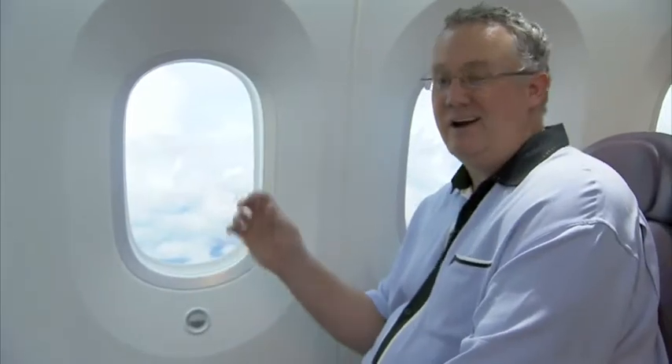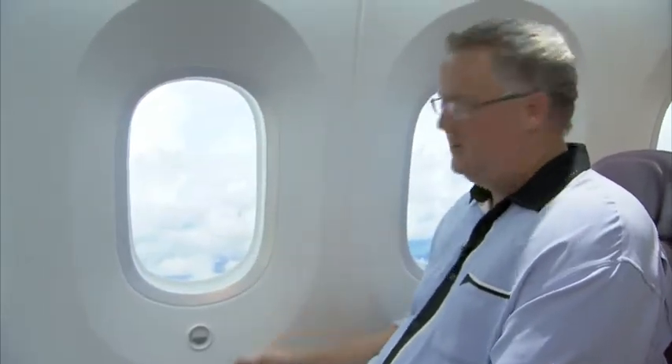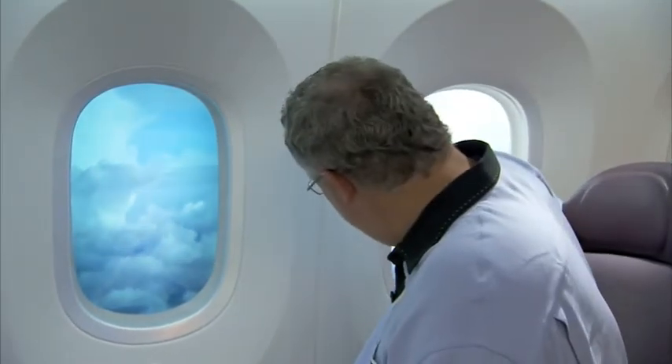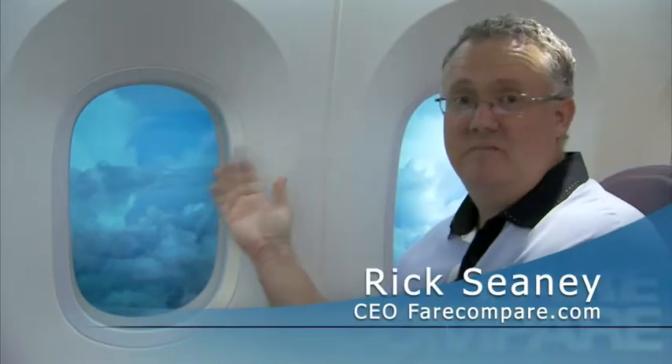On the Boeing Dreamliner, not only are the windows bigger, but you should also notice there are no window shades. A simple press of a button and the electrochromatic windows will automatically start to dim, even the ones behind you. It goes from light outside to night. Really cool technology.